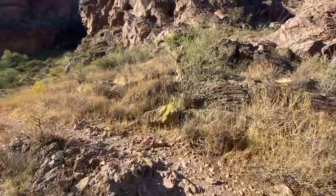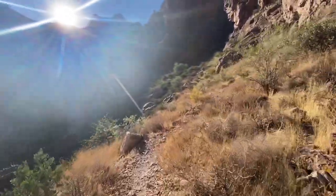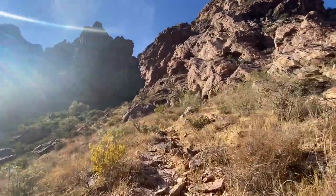Further up, the overgrown greenery growing on this perennially shady slope obscures the pathway, so take your time to spot the next cairn before proceeding.